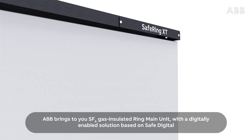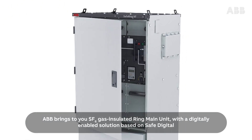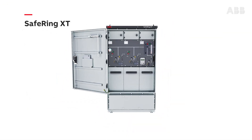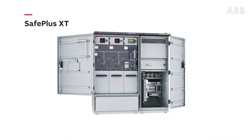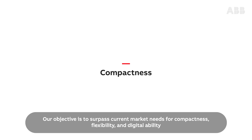ABB brings to you SF6 gas-insulated ring main unit with a digitally enabled solution based on SAFE Digital, SAFE Ring XT and SAFE Plus XT. Our objective is to surpass current market needs for compactness, flexibility and digital ability.